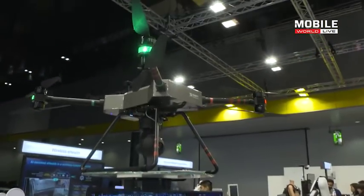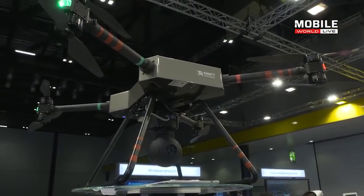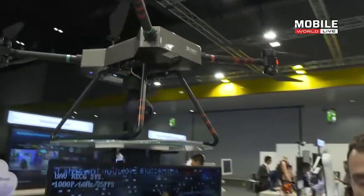This is showcasing the drone's visual capability, so it will take photos, upload from the drone to the cloud, and we're seeing lots of security uses for that, especially in areas of high population — perhaps stadiums and so on.